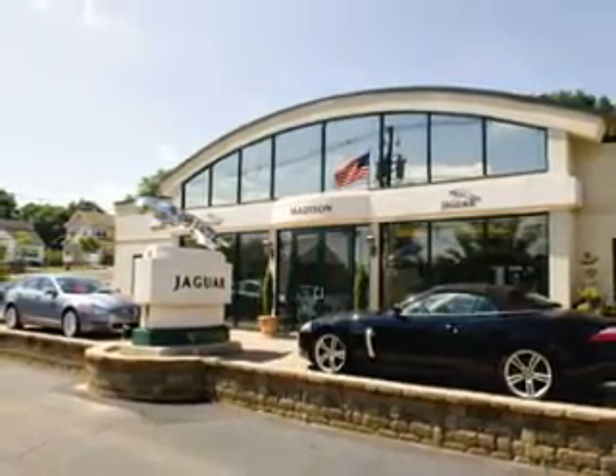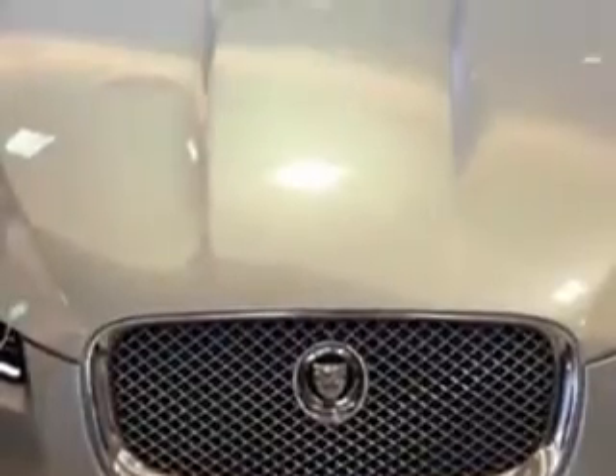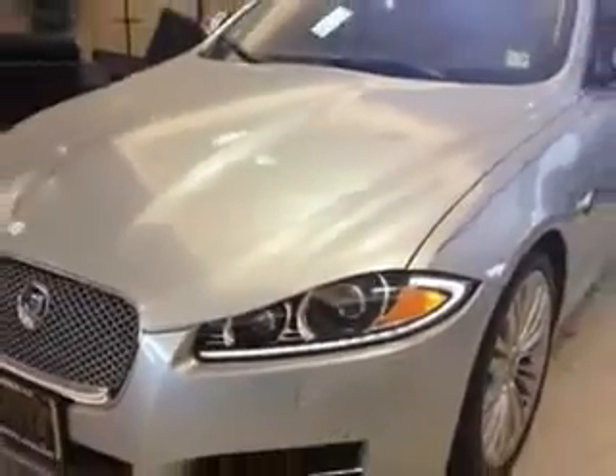Madison Jaguar is proud to offer this hand-picked pre-owned vehicle. Ready for the very best? Imagine driving this 2012 Jaguar XF sedan portfolio with an 8-cylinder engine and an automatic transmission.